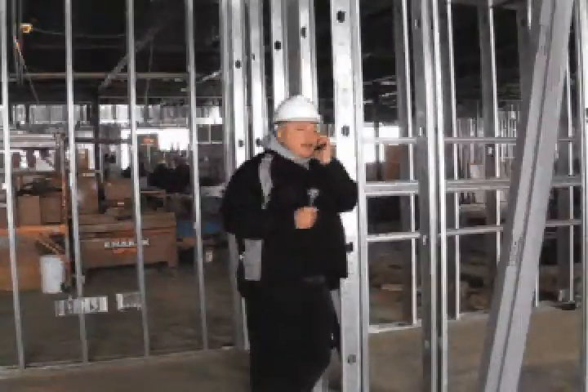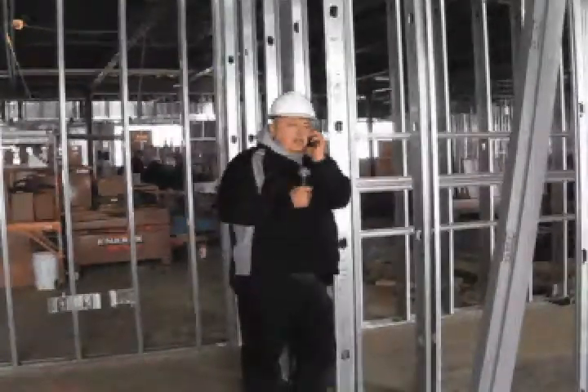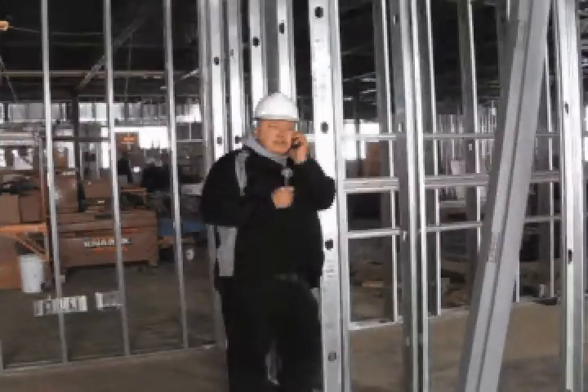Hello. Yeah, Ken. No, no, the building is not done yet. I'll let you know. You'll be one of the first to know, I promise you. Okay, bye-bye.